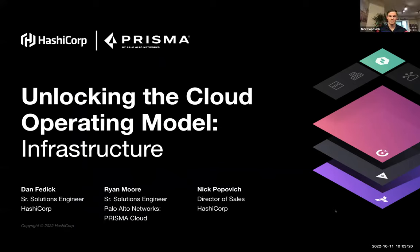And then Ryan. Hello, everyone. Name is Ryan Moore. I'm an SA here at Palo Alto, and it's a pleasure to be on the call. Nice to meet everyone, and I'll chat with you guys a little bit later today.